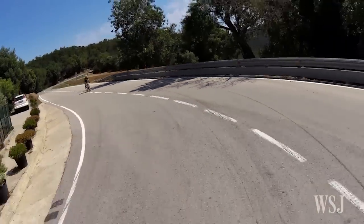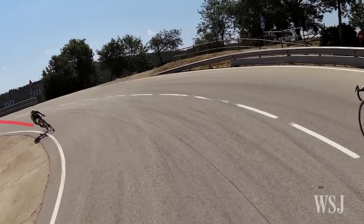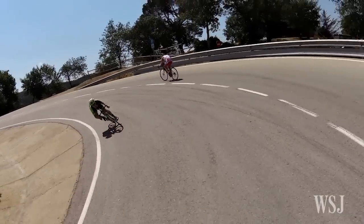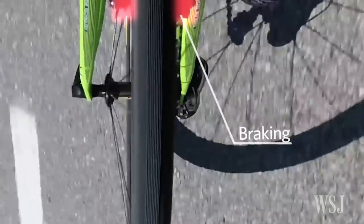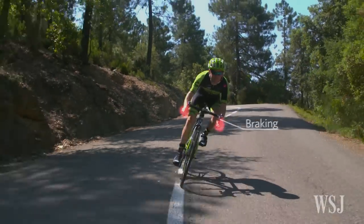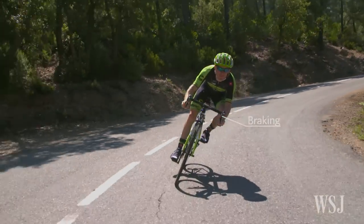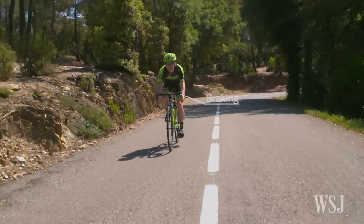Say it's a right-hand switchback — I would come in all the way to the left side of the road, try to cut as close as possible to the inside, the apex, and exit wide. You want to brake as late as possible but still carry as much speed as possible. You basically want to be accelerating out of every curve — scrub speed coming in, but exit with as much speed as possible.